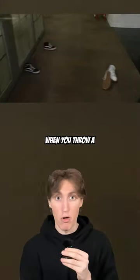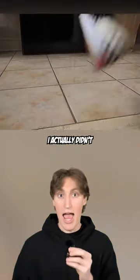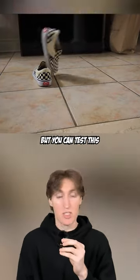And finally, nine out of ten times, when you throw a pair of Vans, it lands upright because of the disproportionate weight on its sole. I actually didn't believe this one, but you can test this one out yourself.